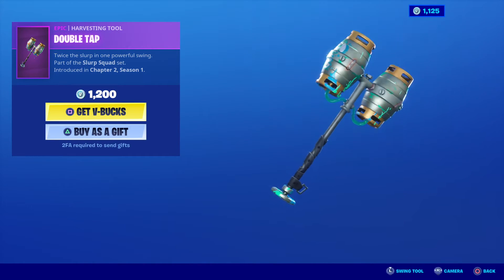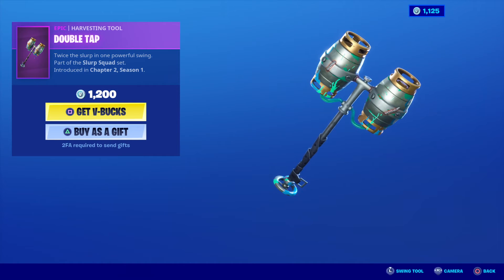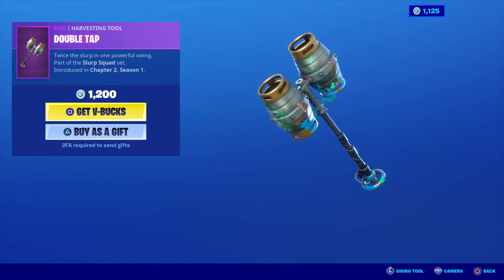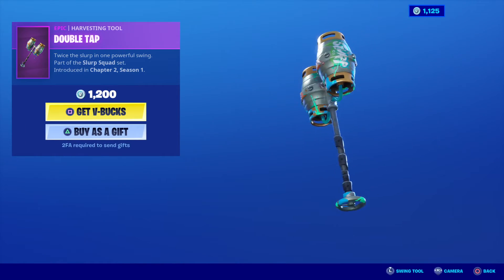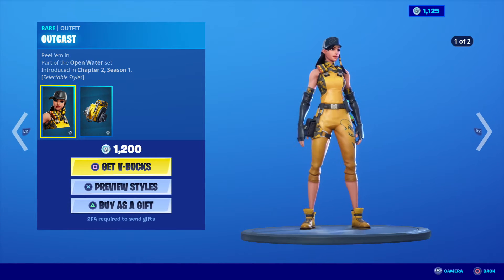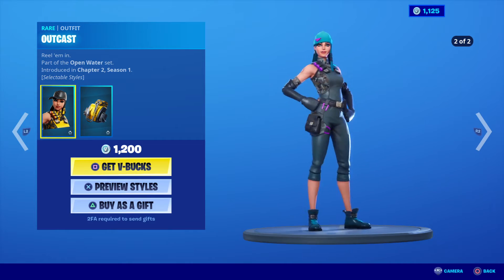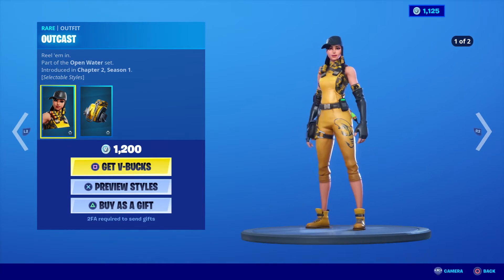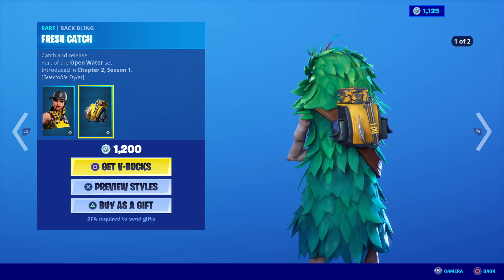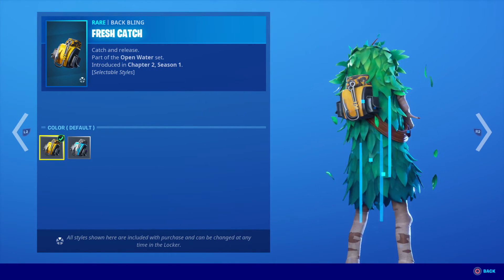The Double Tap harvesting tool is 1200 V-Bucks — it's an upgraded version of the original Slurp harvesting tool, for those of you who have already got that one, which I'm one of them. Outcast is in store today — the female version of the male seasoned skin. This is the back bling for it, and I believe there are two different styles: there's a blue one and another.